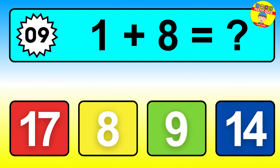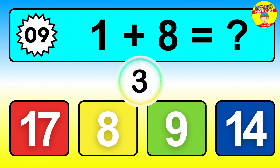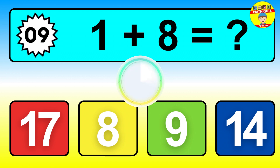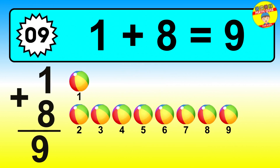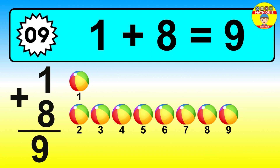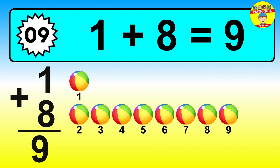Question nine. One plus eight equals what? The answer is one plus eight is nine. Let's count it: one, two, three, four, five, six, seven, eight, nine.